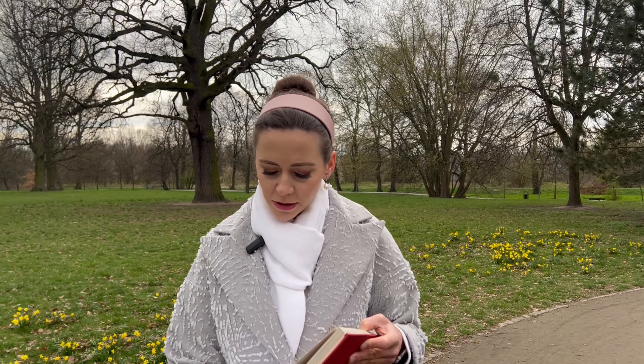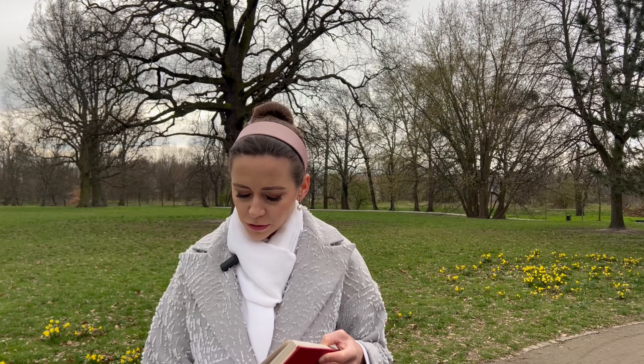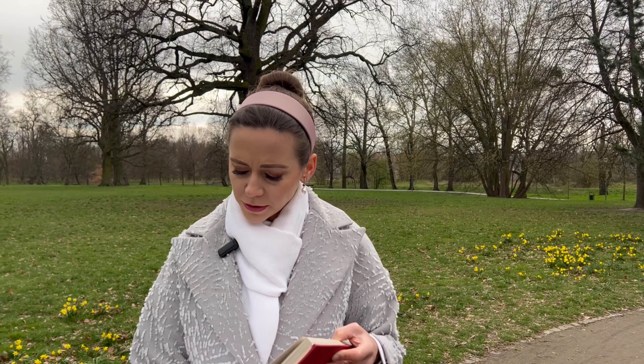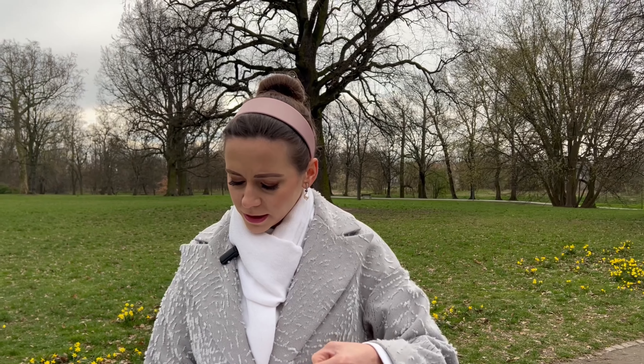At this, she turned around and saw Jesus standing there, but she did not realize that it was Jesus. He asked her, 'Woman, why are you crying? Who is it you are looking for?' Thinking he was the gardener...